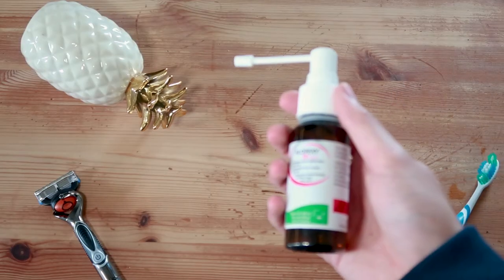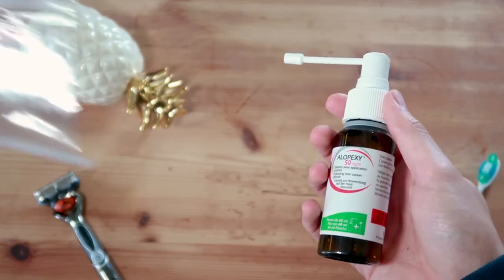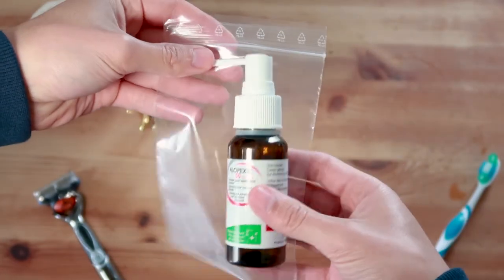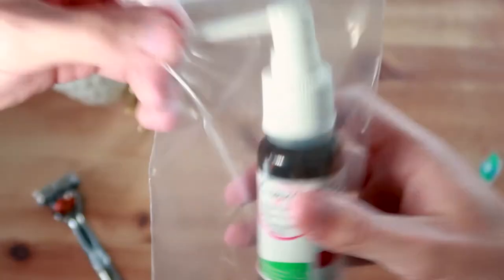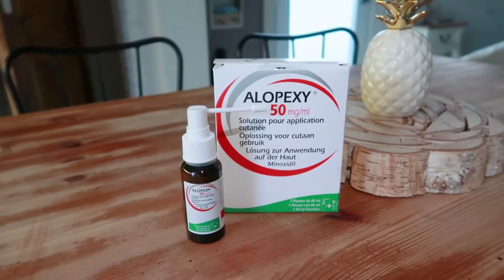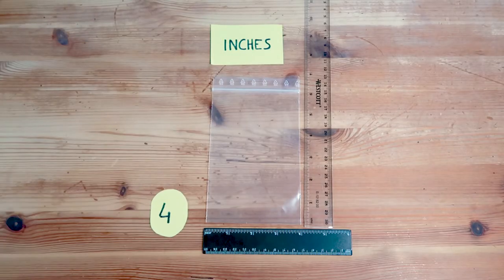The trick to preventing the spray bottle from clogging is simply keeping your minoxidil in a plastic airtight zip bag. Preferably a zip bag of the same size, so there isn't too much air inside with the spray bottle. If you use minoxidil from Allopexy like me, the 4 by 6 inch zip bags are perfect.